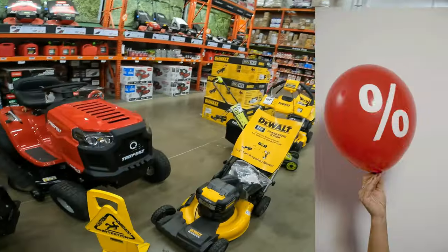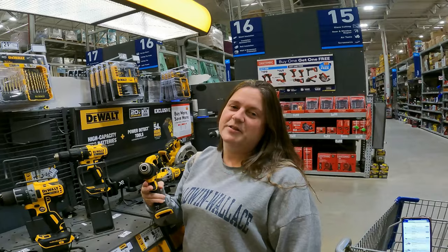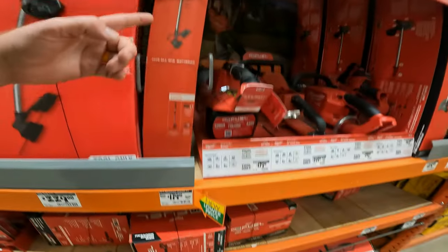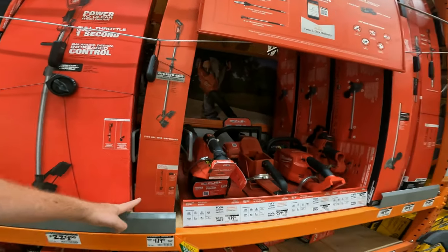All right, we are looking for those price drops, those discounts, those deals. We do have a new price drop — $250 to $180 on the M18 Brushless Trimmer Kit. That's a deal.